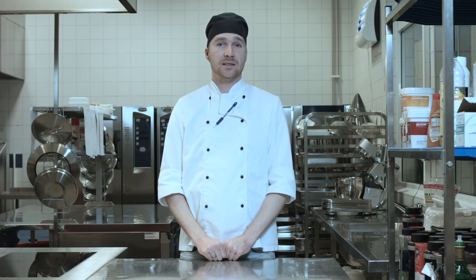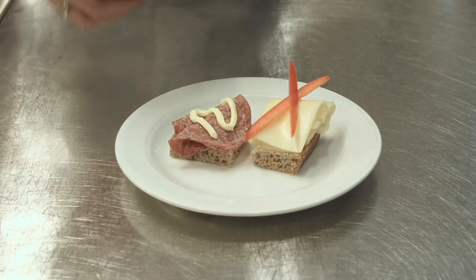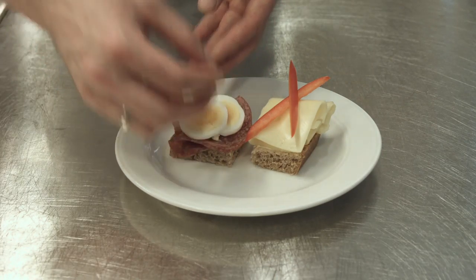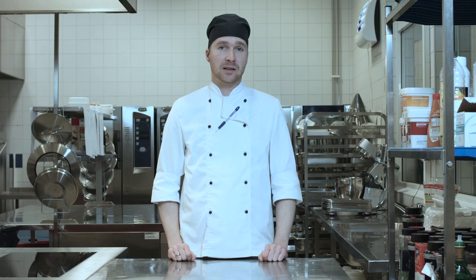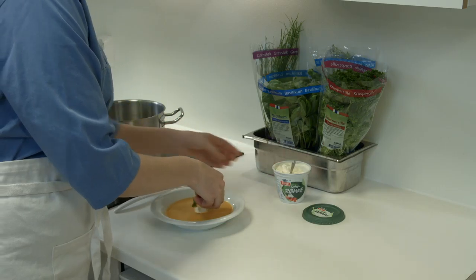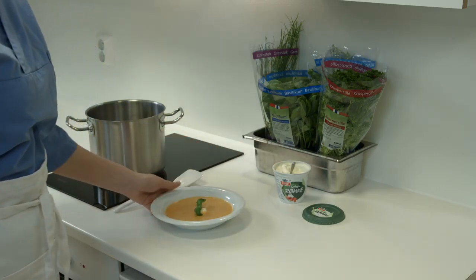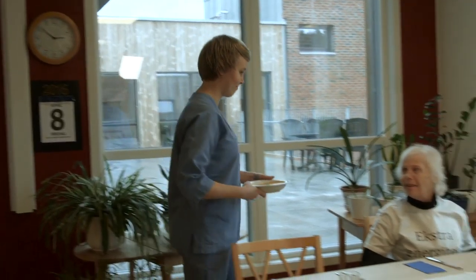Other foods that can be good to serve as snacks are avocado and nuts. These are energy-rich, have a high fat content, but at the same time a good fatty acid composition. Eggnog and smoothies with ice cream or cream are also good alternatives. When making bread meals, it is important to use plenty of butter and mayonnaise, and to use several types of toppings to increase the protein content. By enriching the bread slices this way, you increase the protein content with low volume.